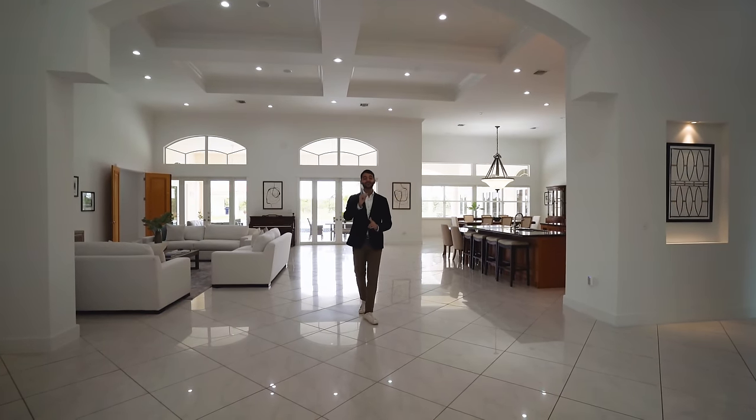No neighbors in sight — you could even go skinny dipping with no problem. You're in the middle of serenity with 15 acres of lychees surrounding the property. There's also a beautiful built-in gazebo/pergola with its own bathroom and food prep area where you could do a little barbecue.